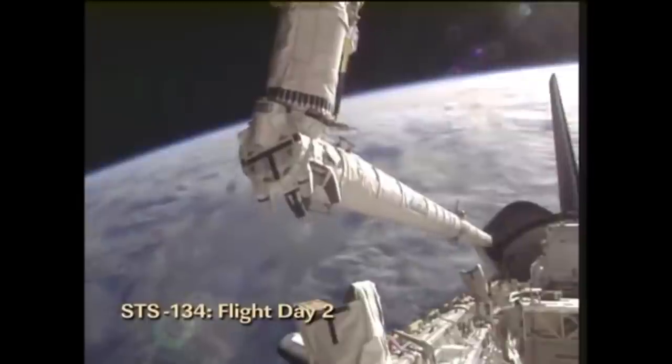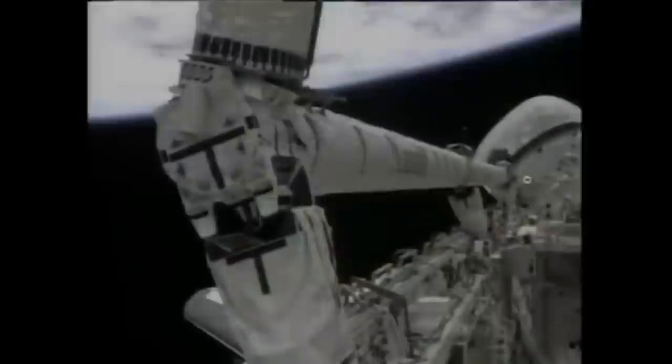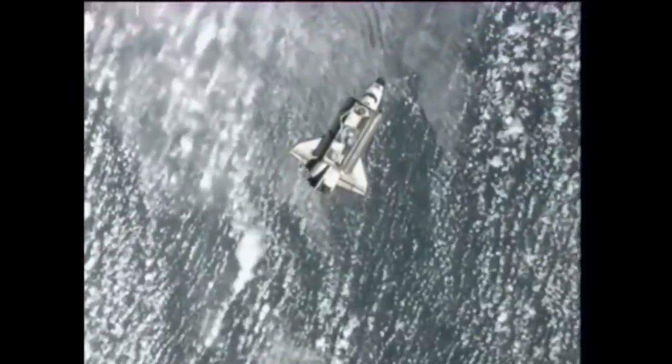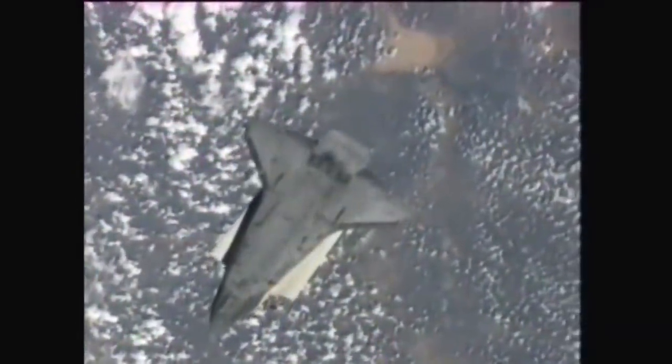After achieving orbit, the crew used the orbital boom sensor system to check Endeavour for damage sustained on launch. After the standard two-day rendezvous orbit, Endeavour approached the station. At a range of 400 feet, Endeavour flipped over, doing the rendezvous pitch maneuver to allow the station crew to photograph the protective tiles on the underbelly of the shuttle. After completing the RPM, the shuttle docked with the space station.